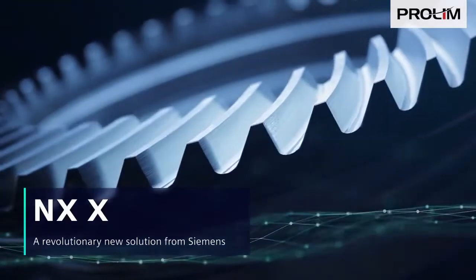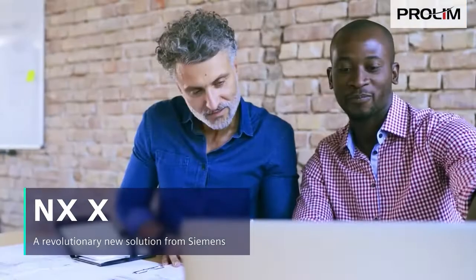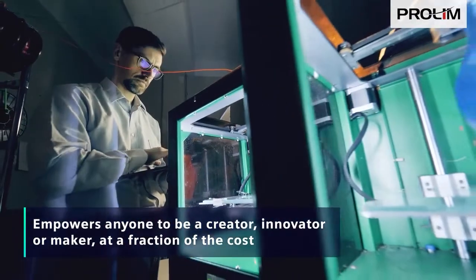But now NXX, a revolutionary new solution from Siemens, completely changes all that, empowering anyone to be a creator, innovator or maker at a fraction of the cost.